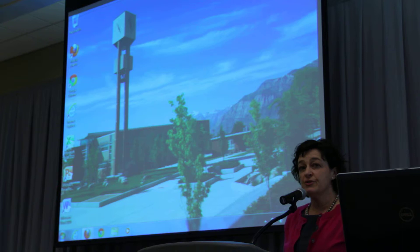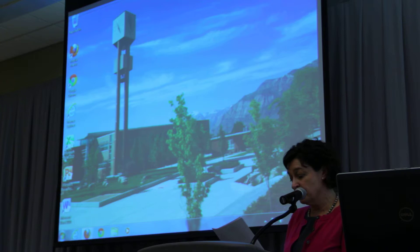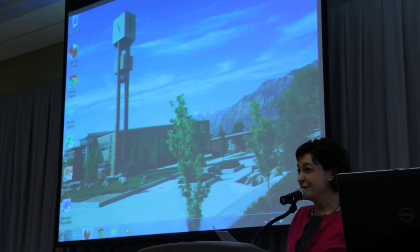Let me introduce the participants in our panel today. Nolan Karras is our moderator. Nolan is chairman and CEO of the Karras Company. He earned a Bachelor of Science in Banking and Finance from Weber State College and his MBA from the University of Utah. He served in the Utah Legislature from 1981 to 1990, where he served as Speaker of the House. He's on the Board of Trustees of the Salt Lake Olympic Committee, currently serving on the Utah Board of Regents, and is co-chair of Education First, a political action committee formed to support educational attainment of the citizens of Utah. We at the Walker Institute are particularly grateful that he is chair of the Walker Institute Board of Directors.